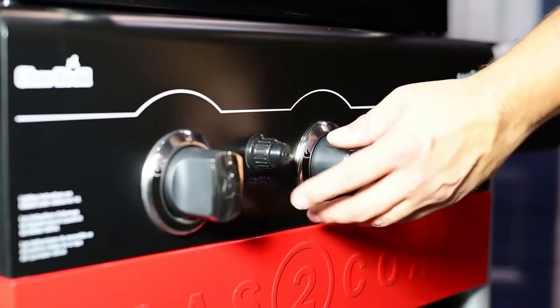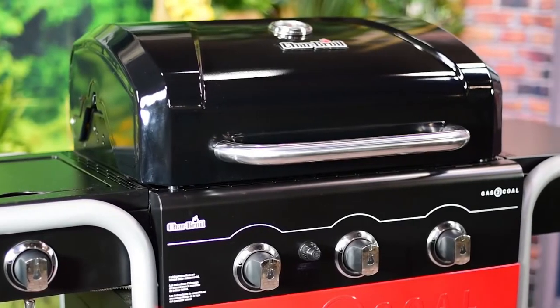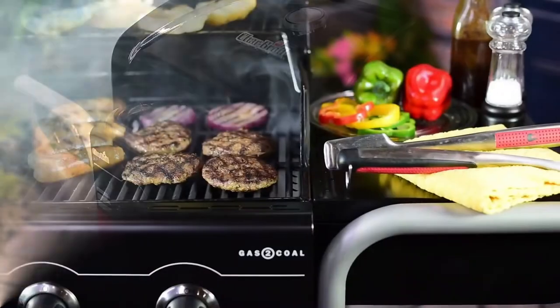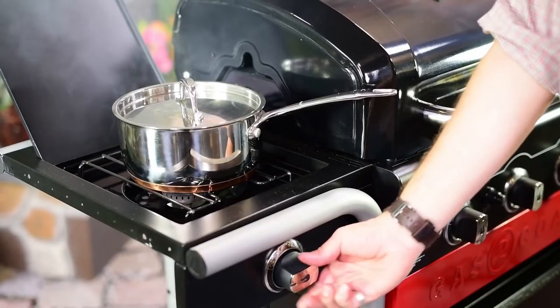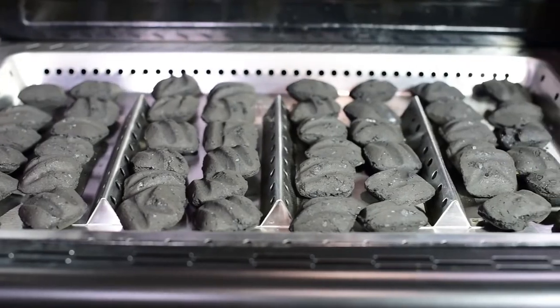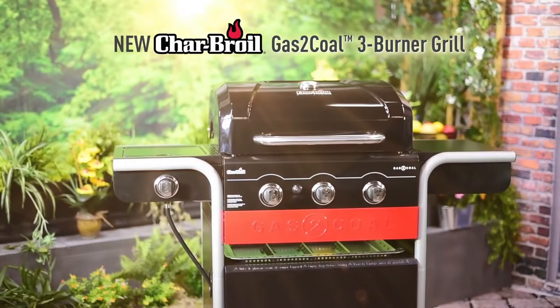Even when you opt to cook over charcoal, you turn on the gas burners to light the briquets, eliminating one of the big hassles of charcoal grilling. The gas-2-coal has two side tables, and one has a gas-powered burner for heating barbecue sauce or baked beans — a feature you won't find on a charcoal-only grill. In the lid there's a temperature gauge, and under the hood, a warming rack.